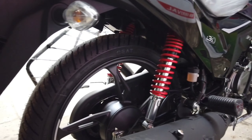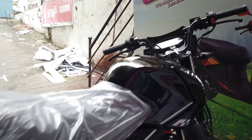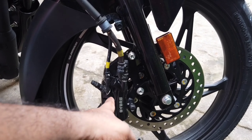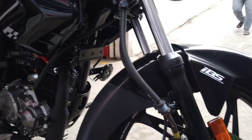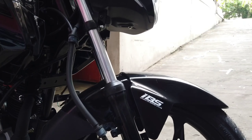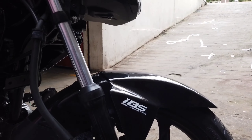The IBS — Integrated Braking System — links the rear drum brake with the front disc brake. You can see two tubes running into the disc, which means that when you apply the front disc brake, a portion of the rear brake is also activated simultaneously.